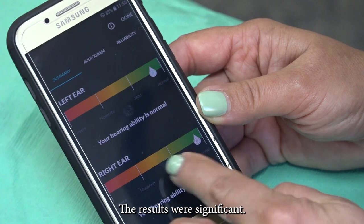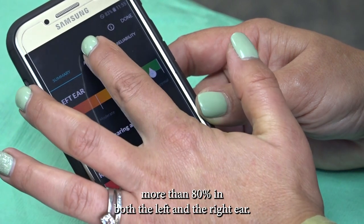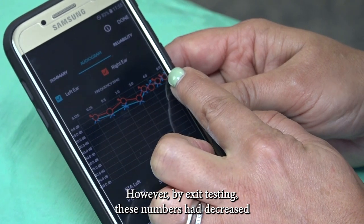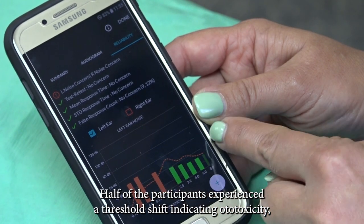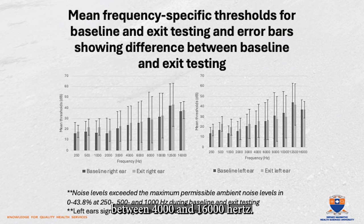The results were significant. At baseline, most participants had normal hearing thresholds — more than 80% in both the left and the right ear. However, by exit testing, these numbers had decreased by an average of 12% respectively. Half of the participants experienced a threshold shift indicating ototoxicity, particularly in the frequencies between 4000 and 16000 hertz.